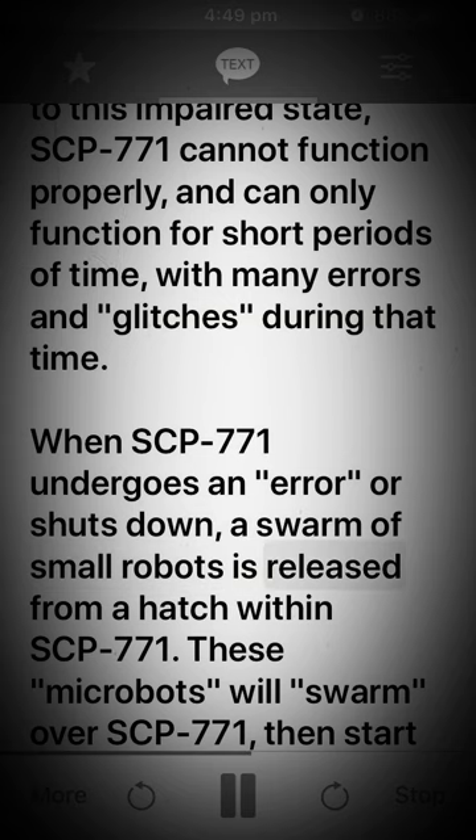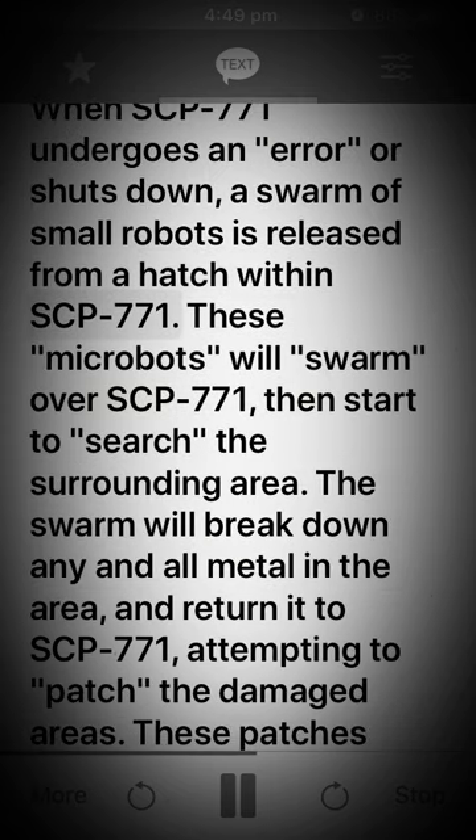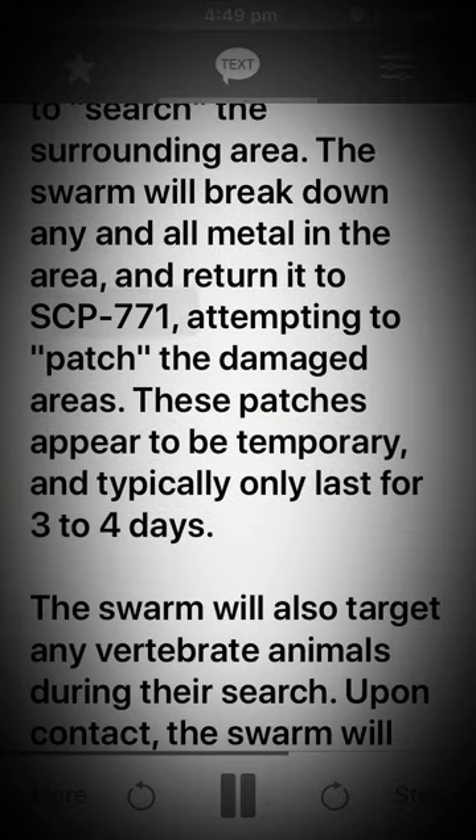When SCP-771 undergoes an error or shuts down, a swarm of small robots is released from a hatch within SCP-771. These microbots will swarm over SCP-771, then start to search the surrounding area. The swarm will break down any and all metal in the area and return it to SCP-771, attempting to patch the damaged areas. These patches appear to be temporary, and typically only last for 3 to 4 days.